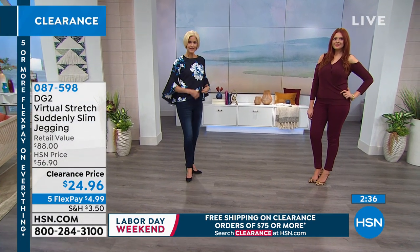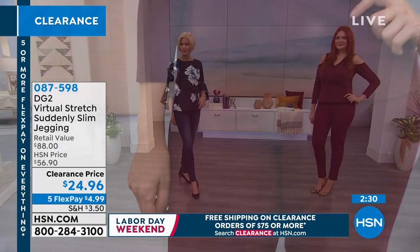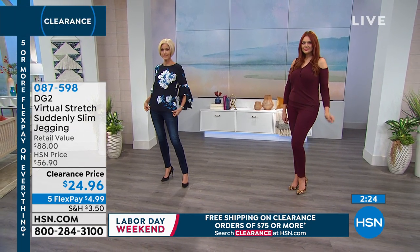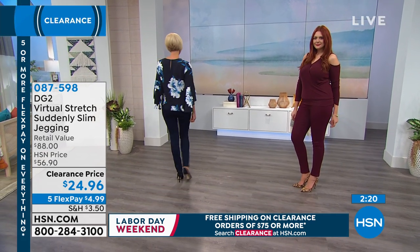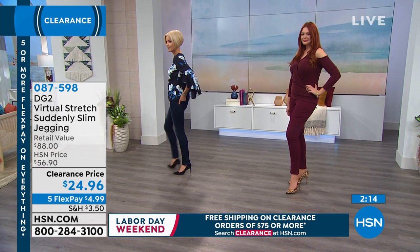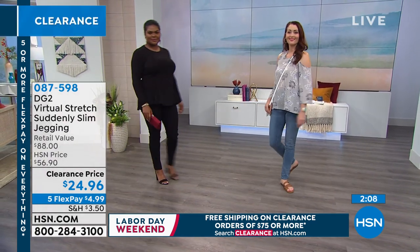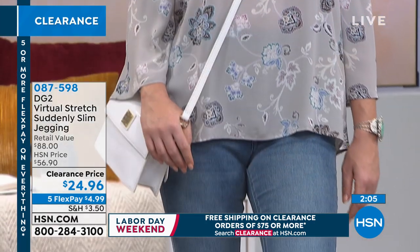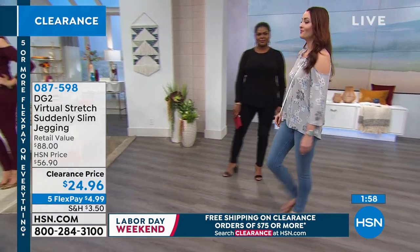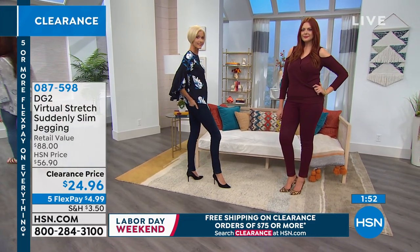Go for your favorite denim colors — I always like an indigo. Some women are always a chambray girl; it's completely your call. Black is a given, and if you don't have black in these, you've got to do that. Because you're not going to want to wear yoga-pant-tight-style leggings out to that restaurant, but you will wear these, especially dressed up the way we were just showing. Go ahead and pick yours up at $24.96 instead of our regular price, which was over $30 more.